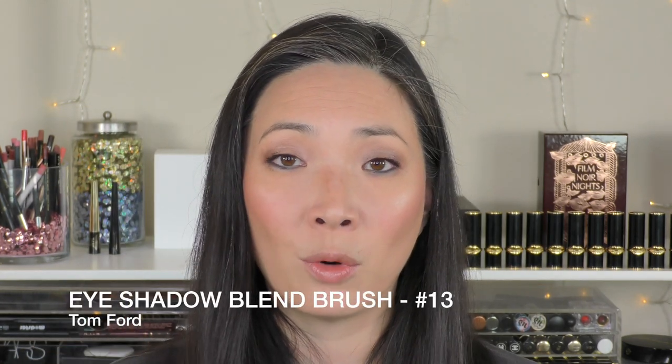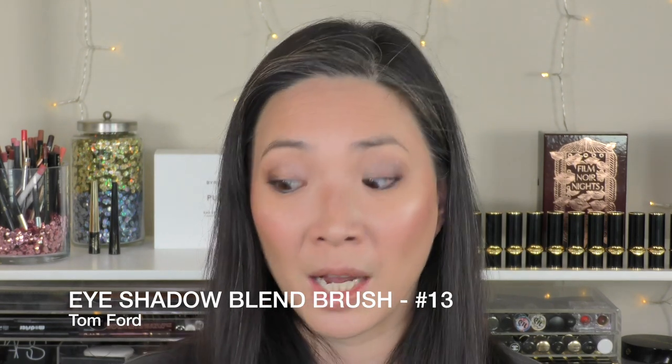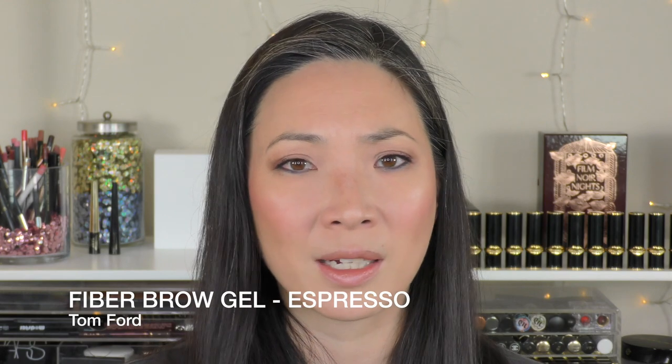I did purchase the eye gloss. In the demo you'll see me put it on — it's a little weird, and I think there's a learning curve. I also picked up the Tom Ford eyeshadow blend brush with my Sephora Black Friday coupon — it was about $25 off $50. This is the round blend brush, number 13. I also picked up another fiber brow gel in Espresso as a backup because I heard they're discontinuing it — I cannot be without it.